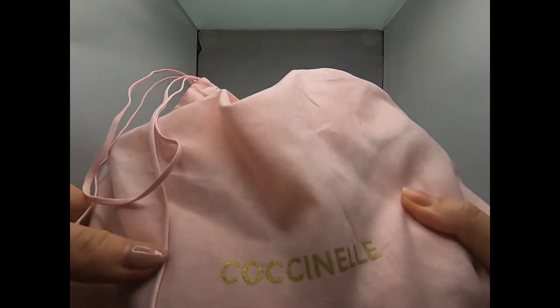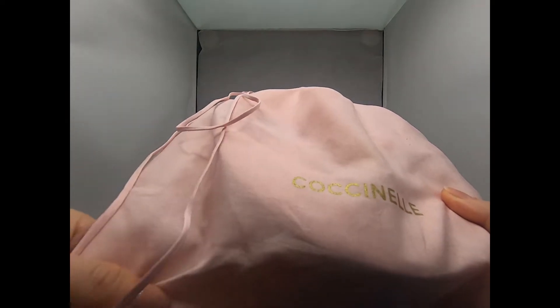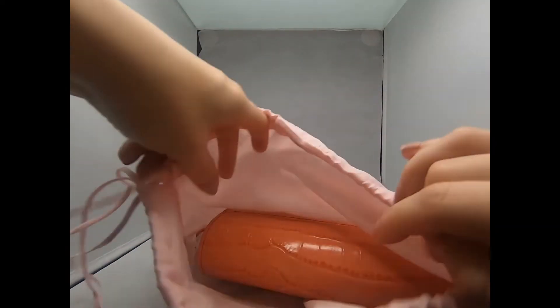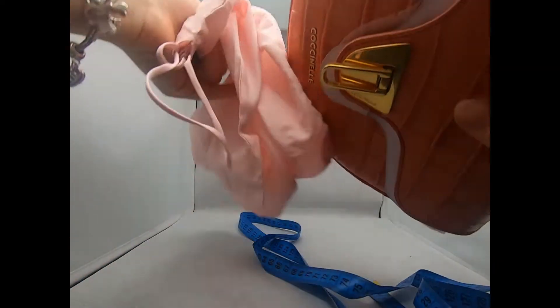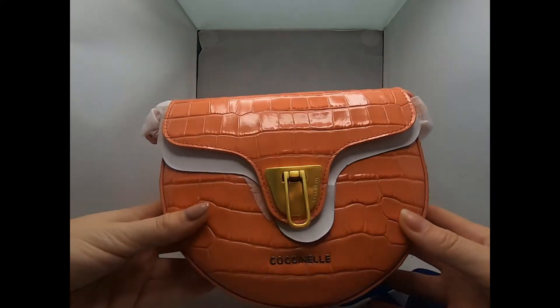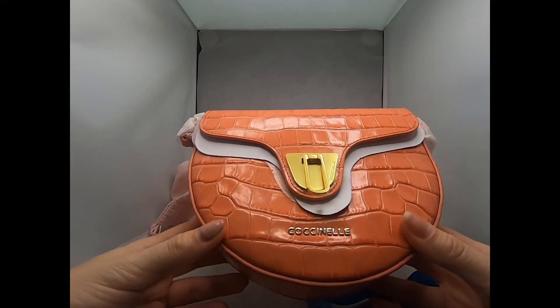So this is the beautiful dust bag. They usually have this cotton, very nice dust bags with golden Cosinele letters on it. I sometimes love their dust bags more than the bags themselves — let's see if this time it's the same. I'm joking of course, their bags are beautiful as well.